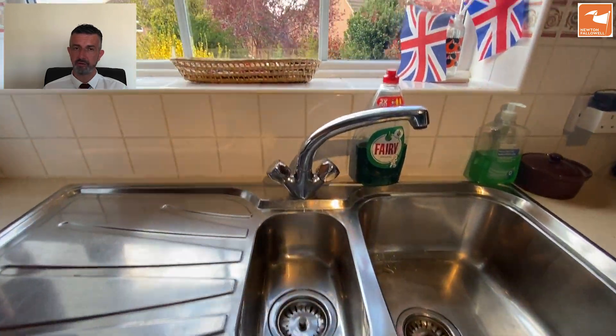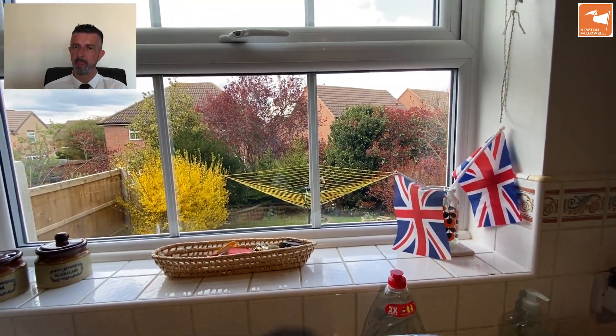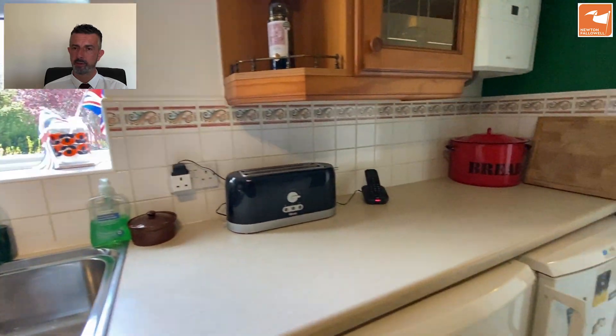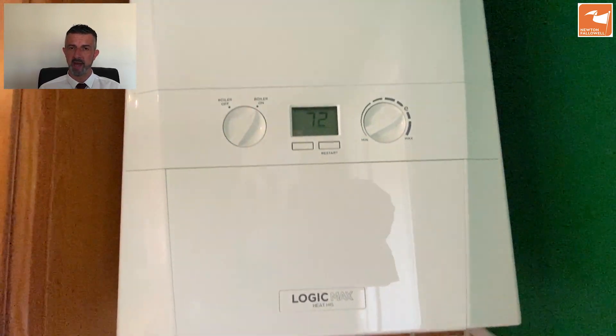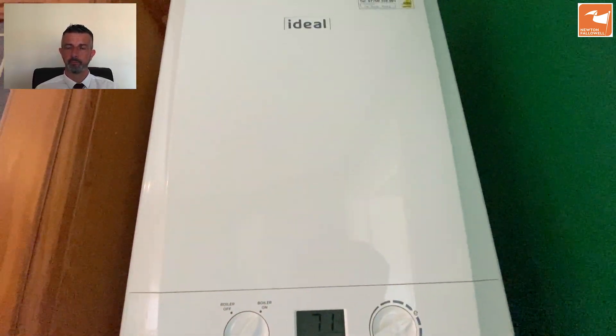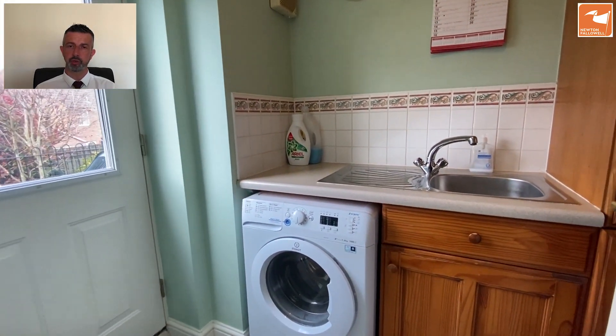There's a stainless steel sink and drainer with a view to the garden from there, and also a really modern wall-mounted gas-fired central heating boiler — an Ideal Logic Max.